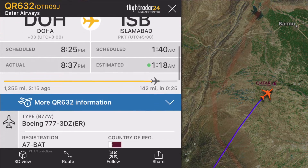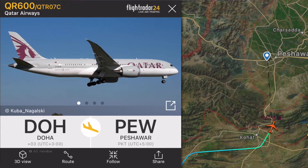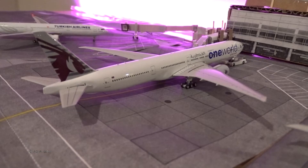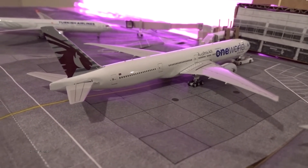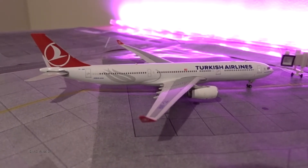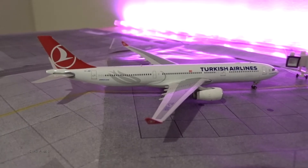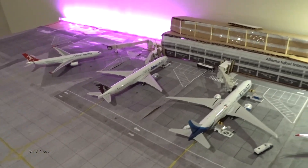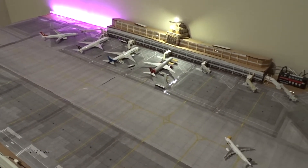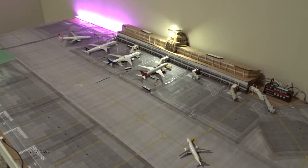Qatar Airways used to fly almost their entire fleet to Pakistan — A350, A320, A321, A330, 787, 777 — but now it's almost exclusively 777-300ERs to Islamabad, Karachi, and Lahore, with occasional A350 or Triple Seven 200LR substitutions. Peshawar gets the 787 nowadays, while Sialkot gets a mix of 787, A320, and Triple Seven. Smaller cities like Faisalabad and Multan get A320s. The last aircraft is a Turkish Airlines A330-300 pulling into gate 9 from Istanbul as flight 714. That concludes the airport update — it literally took me six or seven tries to film this.